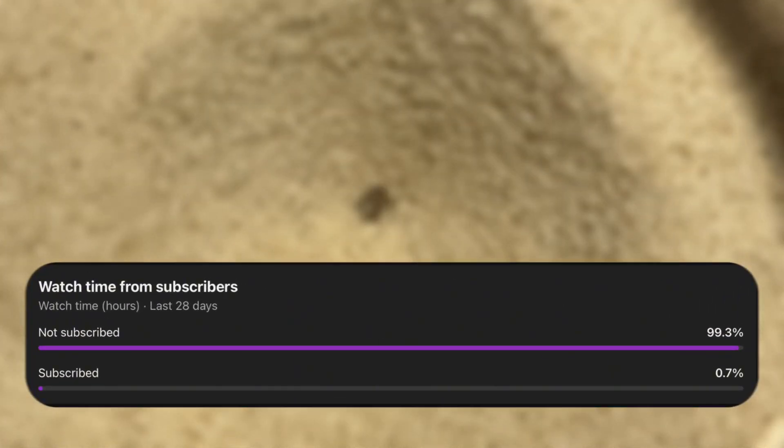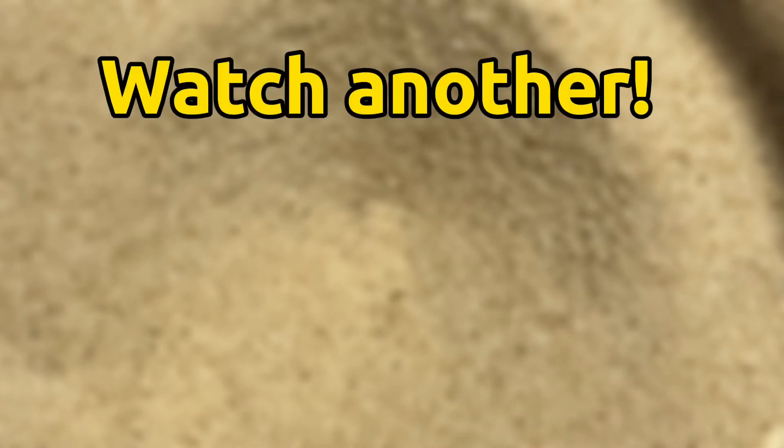This is an extremely small channel so I'd really appreciate it if you subscribed. Check out my other videos if you like this kind of content, and finally thanks for watching.